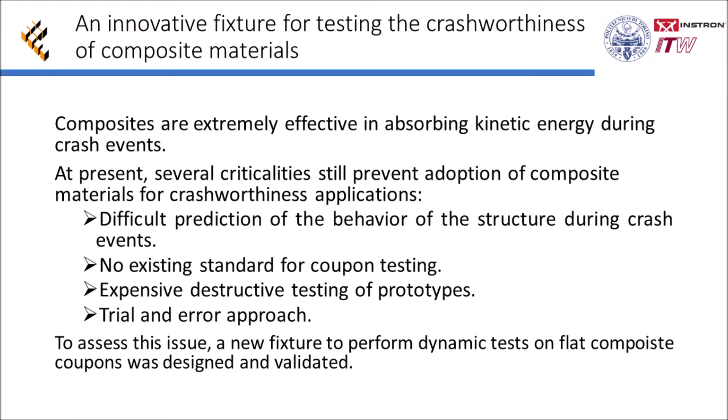As well known in literature, composite materials are extremely effective in absorbing kinetic energy during crash events. However, some criticalities still prevent their adoption in crashworthiness applications, like the difficult prediction of the behavior of the structure during crash events and the absence of a standard for coupon testing, leading to expensive destructive testing of prototypes and a trial-and-error approach during the design of the components.